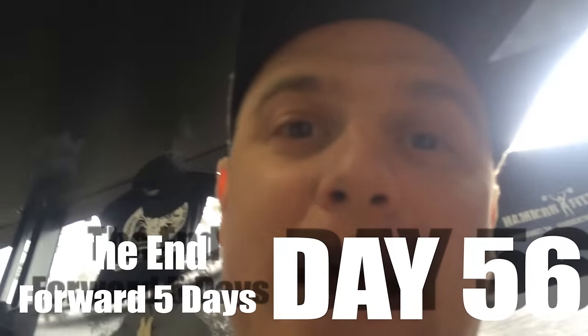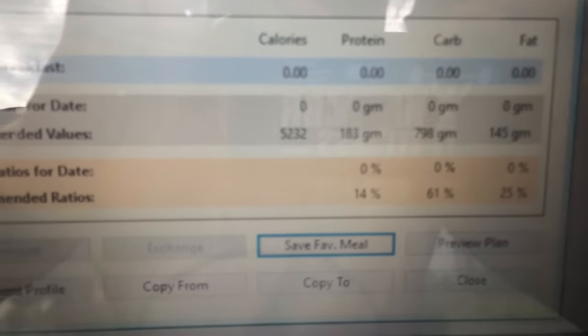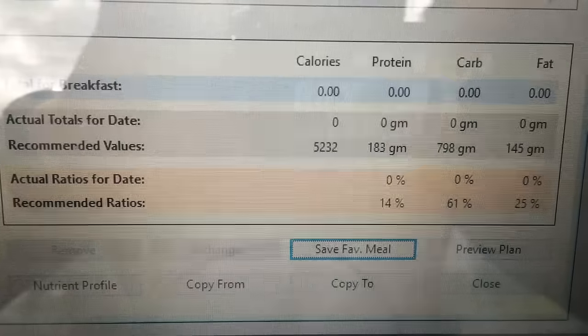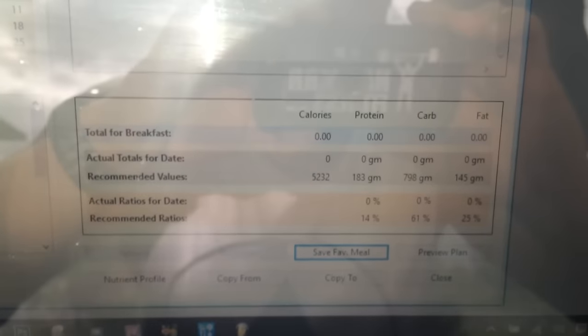Feeling really sluggish, massive bags under my eyes — my body's feeling it, it's not just in my head. That is a wrap, guys. This is the last day of my fat log. My last diet plan allowance: 5,232 calories, 183 grams protein, 798 grams of carbs, and 145 grams of fat — that's all going to change now.